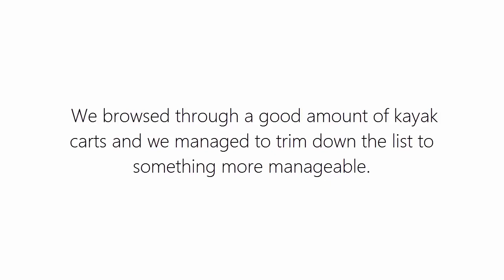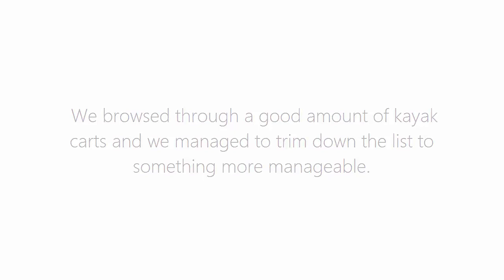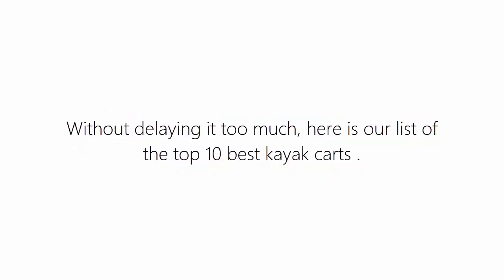We browsed through a good amount of kayak carts and managed to trim down the list to something more manageable. Without delaying it too much, here is our list of the top 10 best kayak carts in 2017.